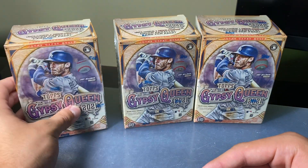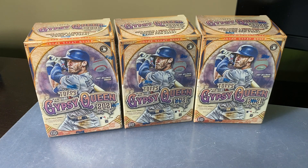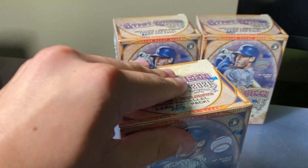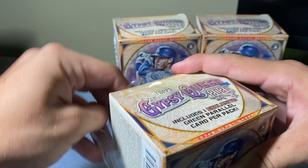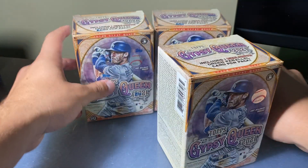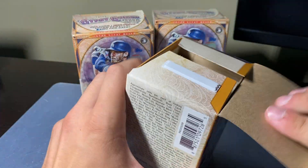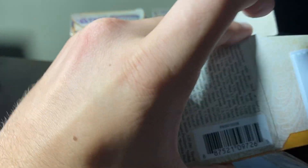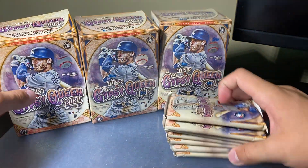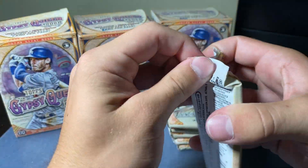No guaranteed hit. You can pull autos and relics out of these, so we'll see if our luck strikes. Alex, thank you so much for sending these in — he'll be down in the comments, make sure to thank him for this content. These are 20 bucks, so it'll be interesting to see — would you buy these for $20? We're opening three, so we'll get a pretty good idea of how these are. Let me move the camera back a bit to give me some more space.